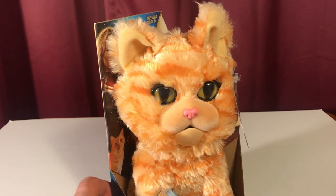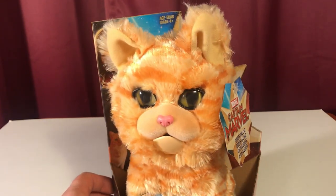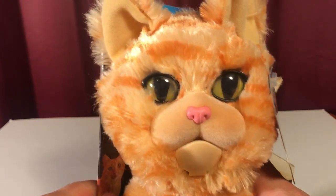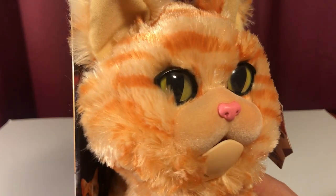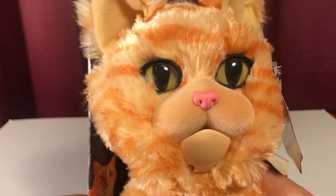All right, you stuck around. So you want to know a little bit more about Goose the cat. He's looking intense — he's looking right at you. Let's get close here for this. Look how cute he is. I really like it, looks really good. Good job, Hasbro.